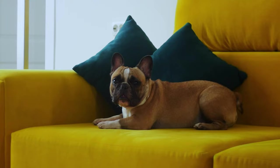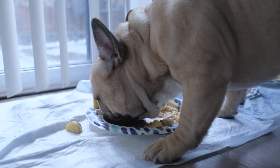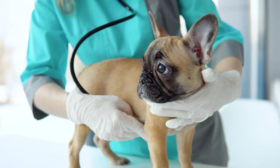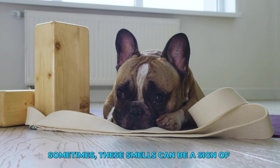You might also want to break their meals into smaller portions throughout the day. If your Frenchie is super stinky and nothing seems to help, it's always best to take them to a vet. Sometimes these smells can be a sign of something more serious.